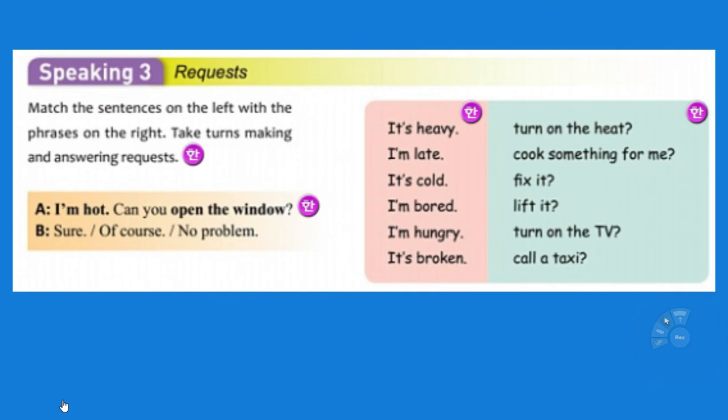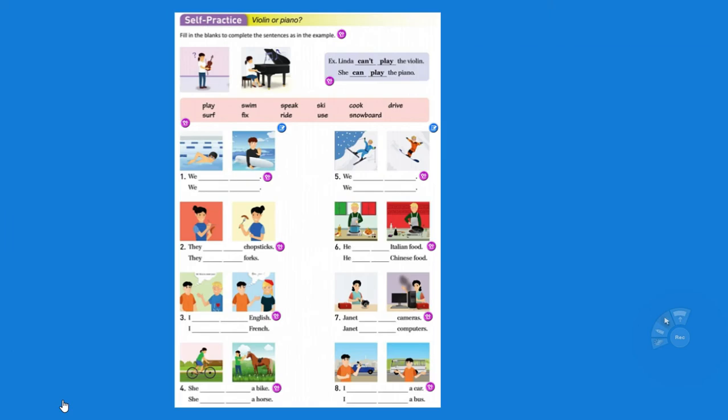Making a request: if you say 'Can you open the window?' — no, the answer is 'Sure,' 'Of course,' 'No problem.' Can you lift it? Sure. Of course. No problem. It's late — can you call a taxi? It's cold — can you turn on the heat? I'm bored — can you turn on the TV? I'm hungry — can you cook something for me? It's broken — can you fix it? Now if someone says 'Can you cook something for me?' I'm going to say no, there's a restaurant over there. This is important because you need to know the vocabulary and talk about what people can and can't do. Any of this could be on the test.